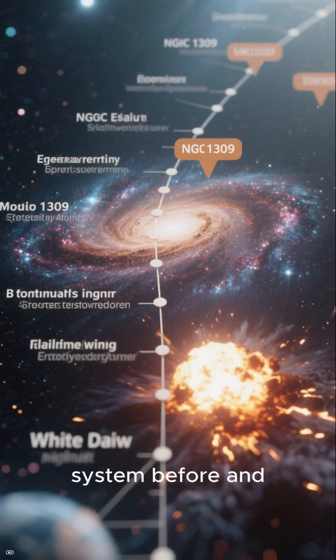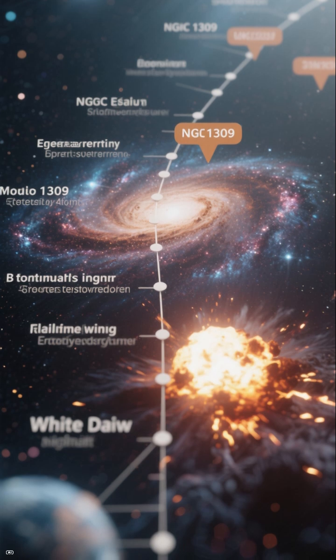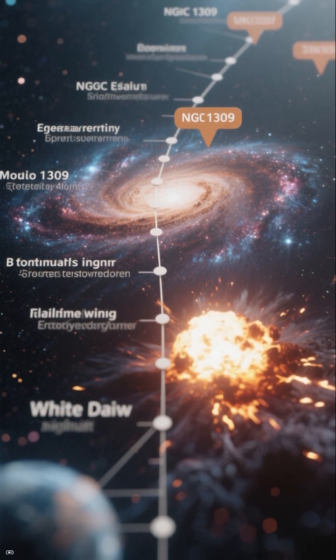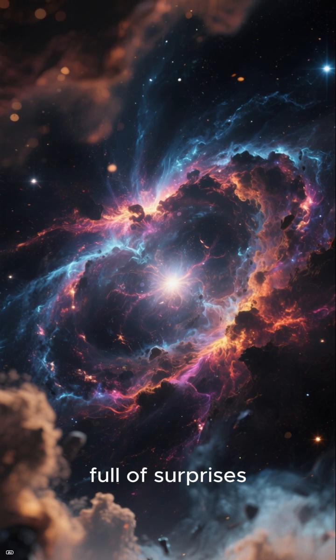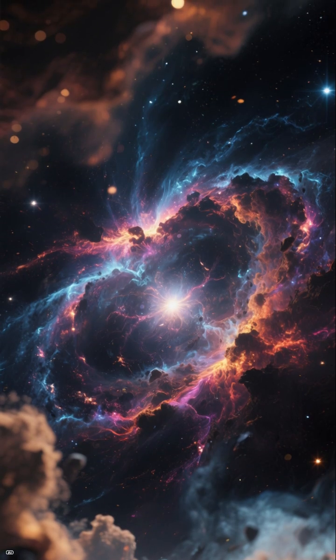NGC 1309 is the first galaxy where astronomers tracked a star system before and after such an unusual white dwarf explosion. From stellar death to stellar rebirth, NGC 1309 proves the universe is full of surprises.